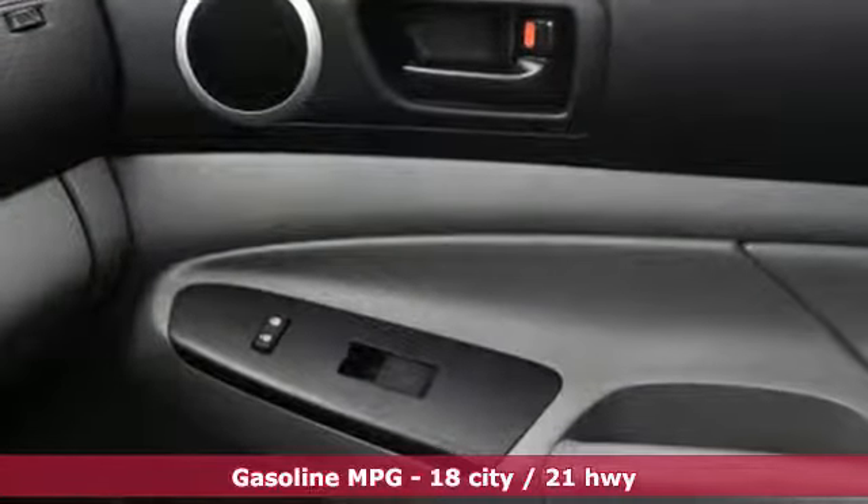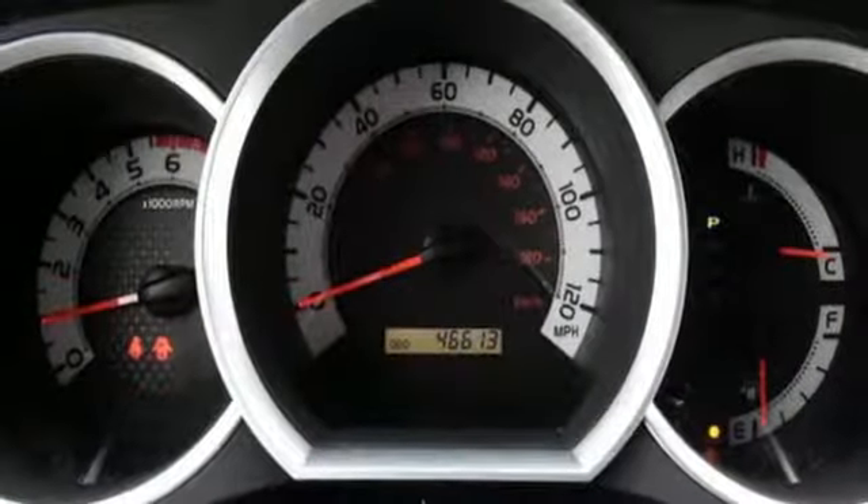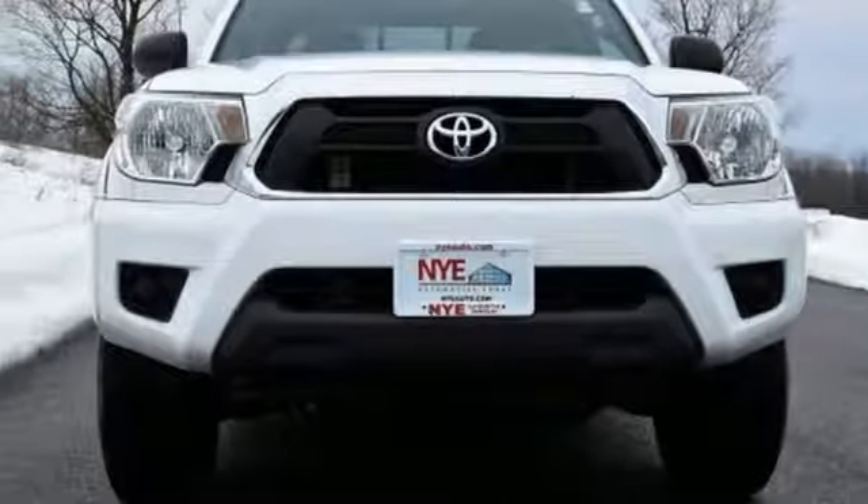You will enjoy the comfort of air conditioning and the tilt and telescoping steering wheel along with a CD player and MP3 decoder. This Tacoma is a truck that is ready for action. Take it for a spin today.